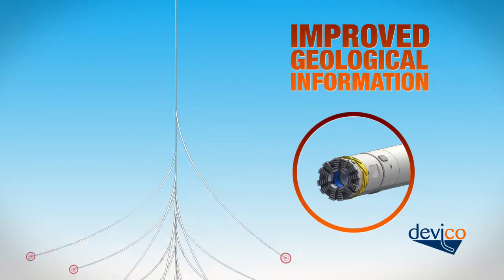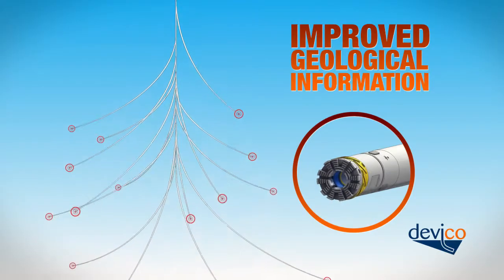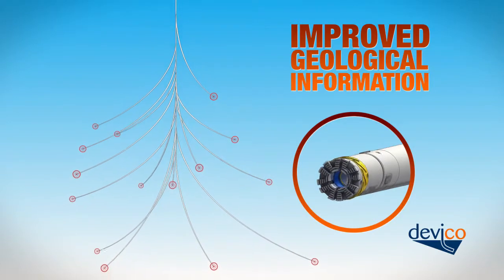The quality of your geological information will improve for a fraction of the price, with less impact on the environment.